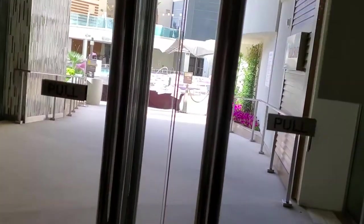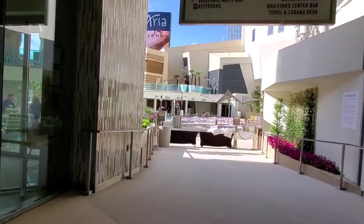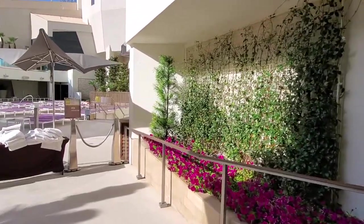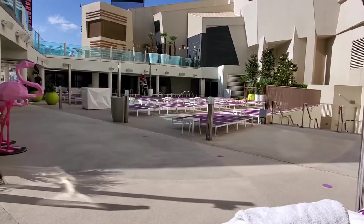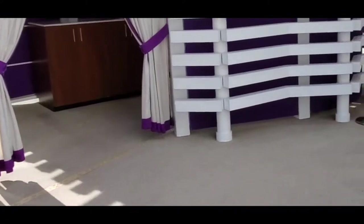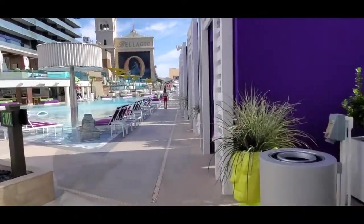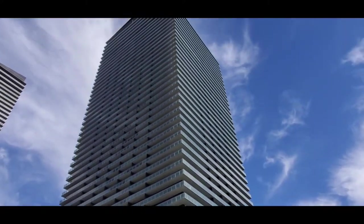This is the pool at Cosmopolitan. You can check in next to see. Back there is just a little sitting area and lounging area. This is the 15th party, Hibana. Right here is the Boulevard Pool. That's the Boulevard Tower, Cosmopolitan.